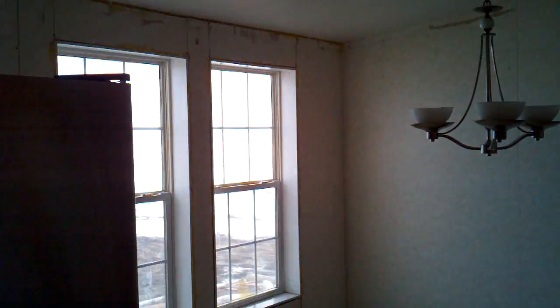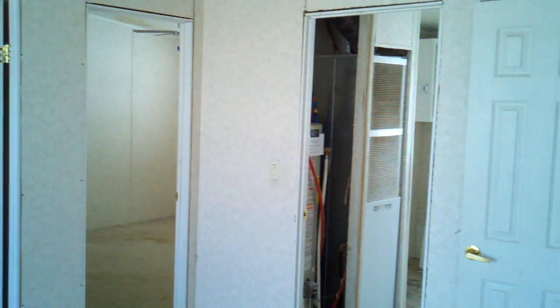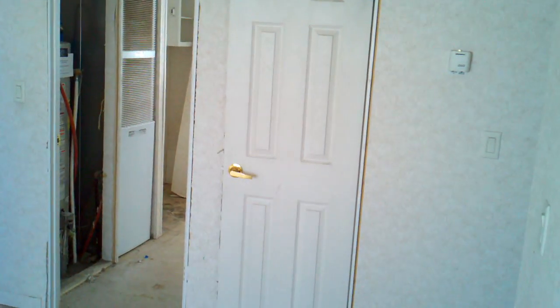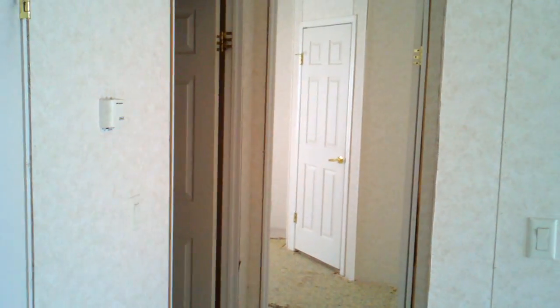Nice light fixtures. And those are two bedrooms, and that's the laundry room and a closet next to it. There's the guest bath and the last bedroom.